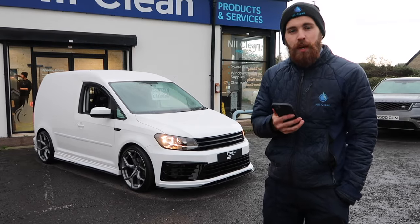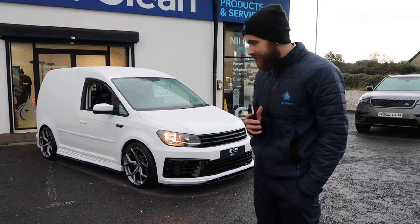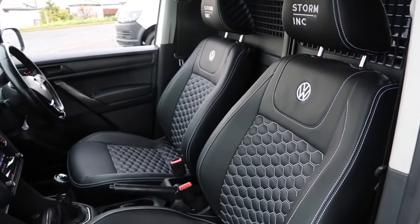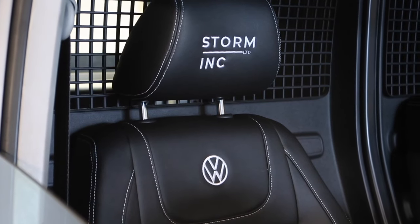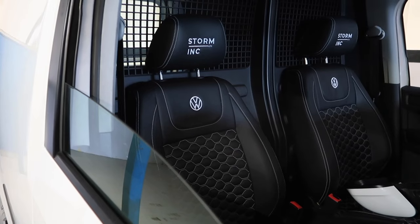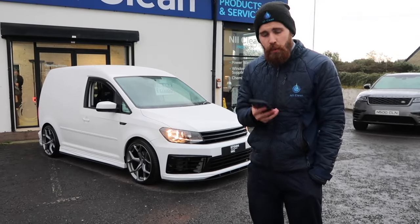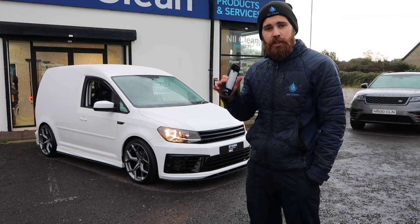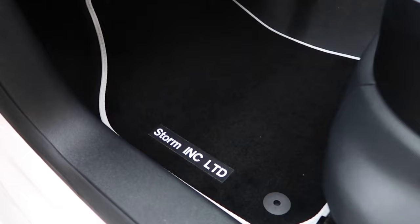We have custom Volkswagen and Storm Inc seats — these are sick, super comfy. They're bucketed on the side for anybody of any age, just a really nice looking seat. They've got the honeycomb in the middle, they've got the flat bottom — they're basically RS3 rep seats. We've also, in conjunction to that, got our Storm Inc custom mats which go really well alongside the white stitching of the seat.